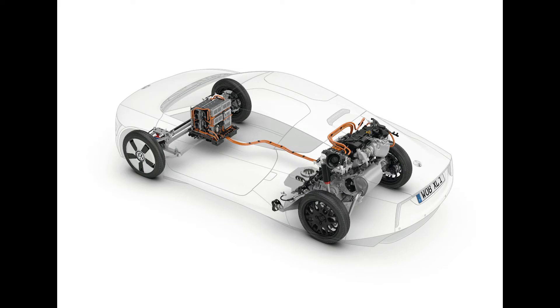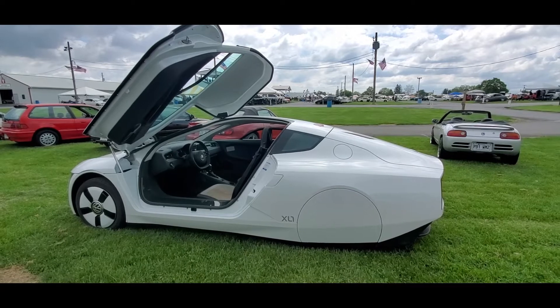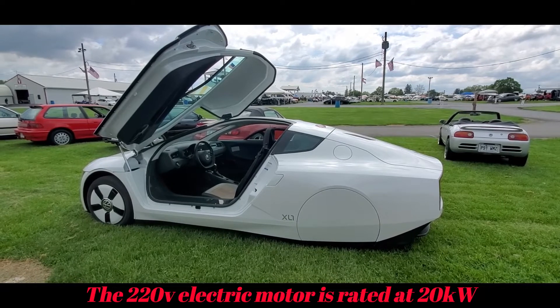The diesel engine is connected to the wheels — so it's not like the Chevrolet Volt where the engine just generates electricity. I think the new Mazda does that as well, but no, this one is more traditional.